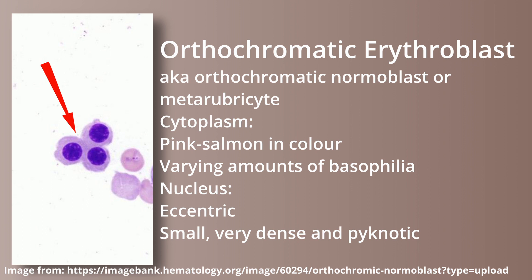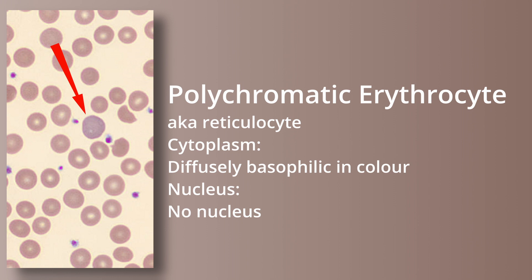This is the last stage where the RBC will have a nucleus. The polychromatic erythrocyte, also called a reticulocyte, has a diffusely basophilic color and no nucleus. And the mature form has been previously described.